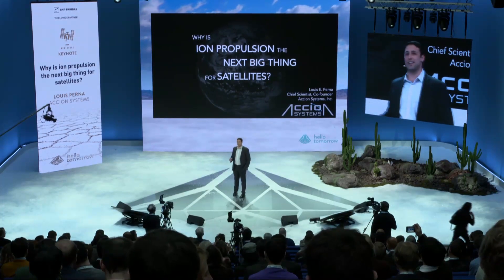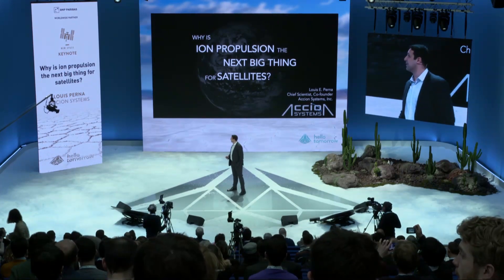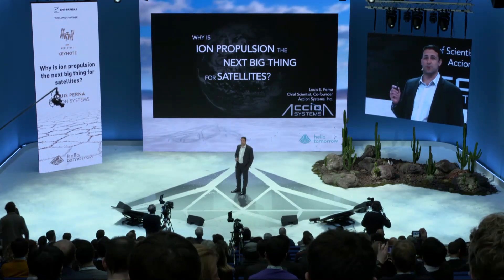Good morning. I'm Louis Parna. I am a co-founder and chief scientist at Axion Systems Incorporated. I want to say thank you to everyone at Hello Tomorrow for having me here in France. I'd like to talk to you today about ion propulsion — that's what I'm an expert in — and why that's the next big thing for satellites.